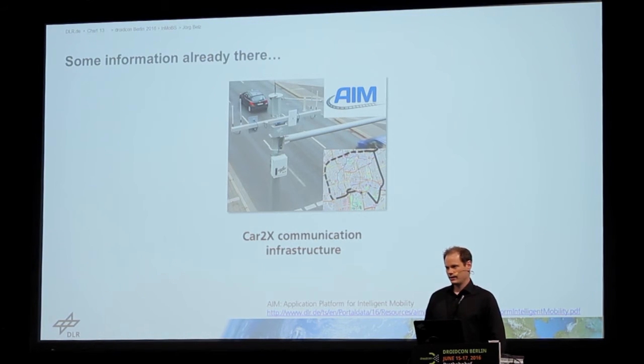In Braunschweig, the city we come from, we have the test field called AIM, which stands for Application Platform for Intelligent Mobility. In this test field, we have among other things car-to-X communication.